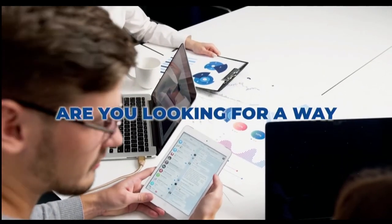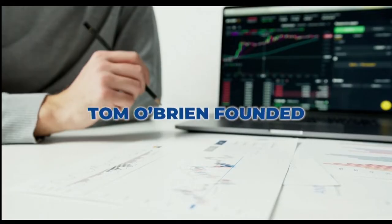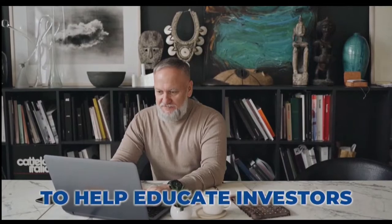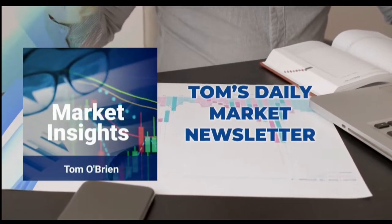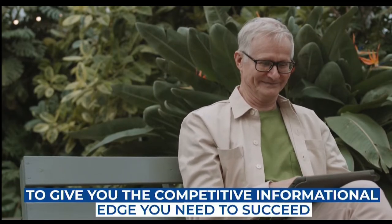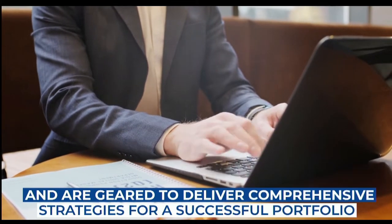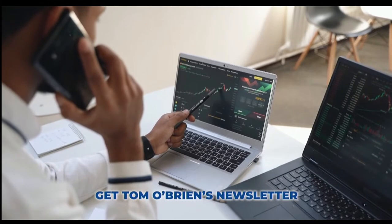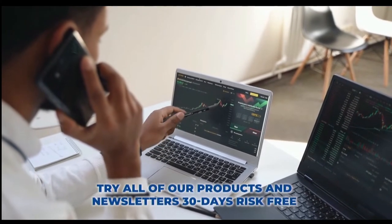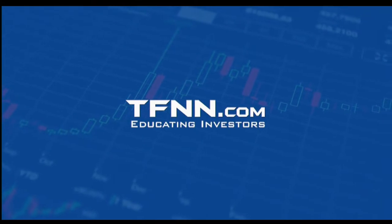Are you looking for a way to consistently add winning trades to your portfolio? Tom O'Brien is here to help. Tom O'Brien has been successfully trading markets for over 30 years, a frequent contributor to TD Ameritrade Network and CNBC. He founded TFNN over 20 years ago to help educate investors. Tom's daily market newsletter, Market Insights, is published every morning when the market's open. Get it today and try all products 30 days risk-free with our money-back guarantee at TFNN.com.